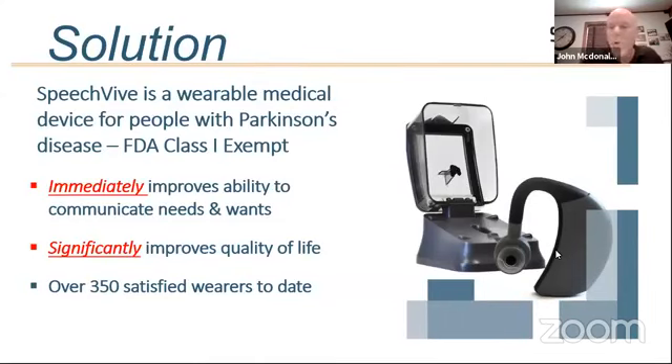So what is it? SpeechVive is a wearable prosthetic — a wearable device. It's approved by the FDA and it's covered by Medicare. It does a couple of things. Number one, it will immediately improve your ability to speak louder as soon as you put the device on.